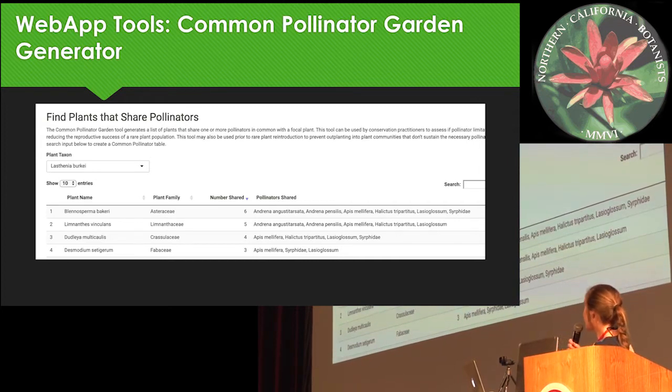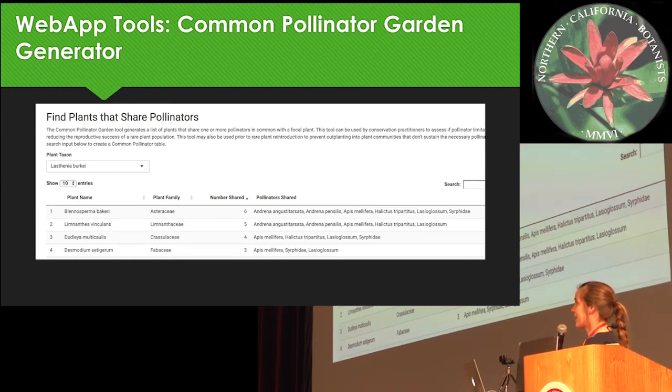The first tool Kara made was the Common Pollinator Garden Finder. The idea behind this is that if you're looking at a rare plant site and want to know if the pollinators will be present — if it's suitable habitat — you could assess if other plants that share that pollinator are present at the site. So you can put in a species like Leavenworthia exigua and see which plants share the most pollinators with it. This is a conceptual idea, but it's a way we might be able to use big pollinator data to inform conservation priorities.